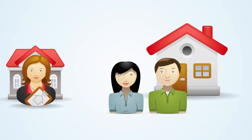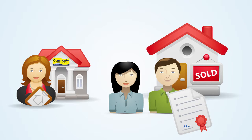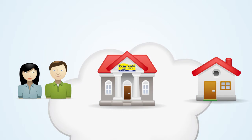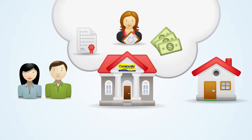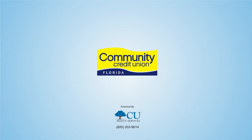And finally, of course, we're always here to help you find the most affordable mortgage options to fit your financing needs. So whenever you're ready to buy or sell, think of us first. We can help you save time and money in one easy-to-use program. Visit our online real estate center today to sign up, or visit a local branch and let one of our loan officers help you register.